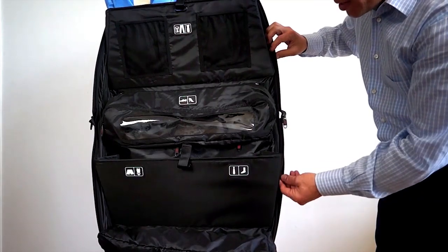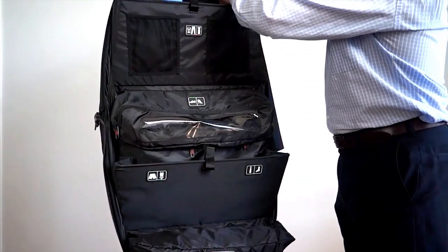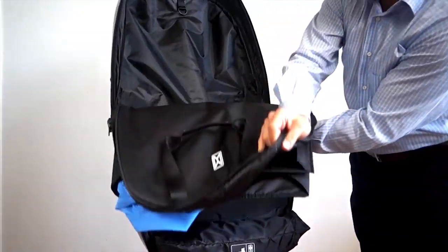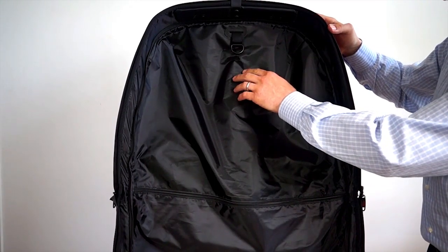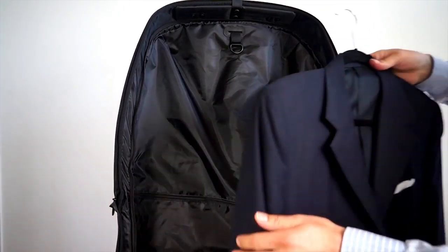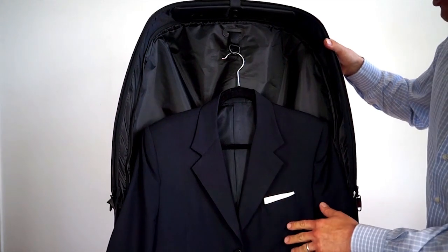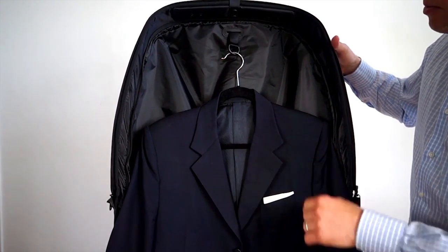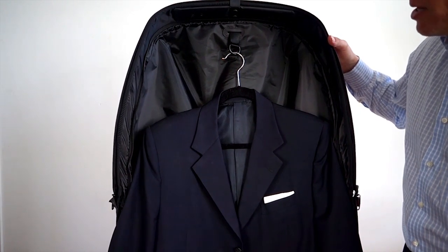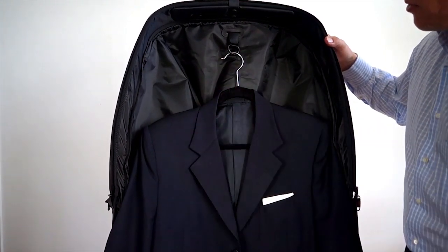Move also has its own dedicated garment section in a clever place right behind the shelving system. The garment section inside of Move is fantastic — it can easily fit a couple of men's jackets, shirts, or several dresses. It can also be used as what some people call a shopping spree section, so if you buy some items unexpectedly on a trip, you have plenty of places to pack those.